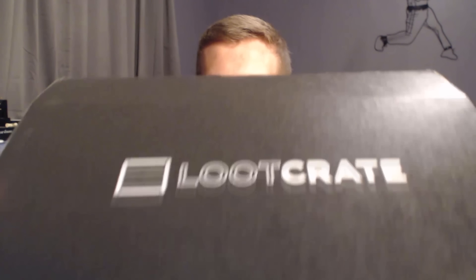Hello everyone, I'm mastermitch and welcome to another drumroll please loot crate opening and giveaway video.